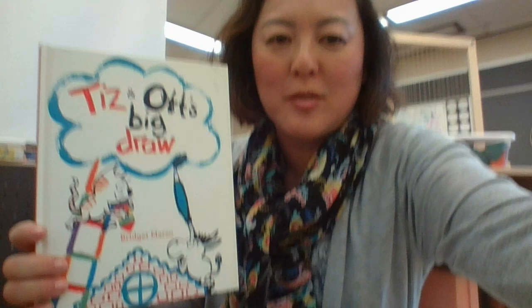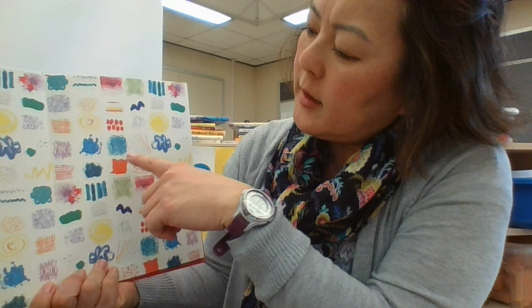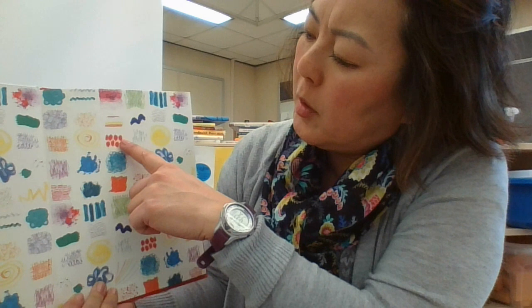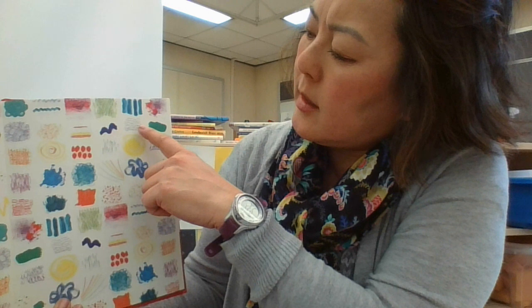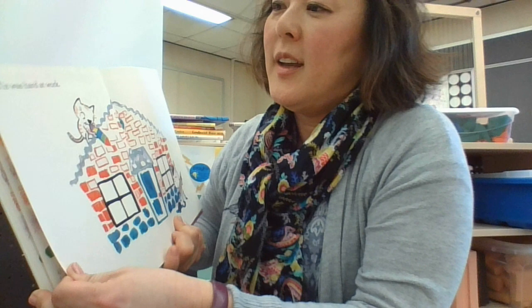Hi boys and girls! This book was given to me by one of my students here in Breaking My Garden — his name is Charles. So I decided to read it to you. It's called 'Teeth and Art's Big Draw,' a book about drawing. They are best friends. Look at all the beautiful different thicknesses — these are very fat bold lines and these are very skinny lines, squiggly lines, swirly lines, up and down. Let's start reading because I just have four minutes to read to you.